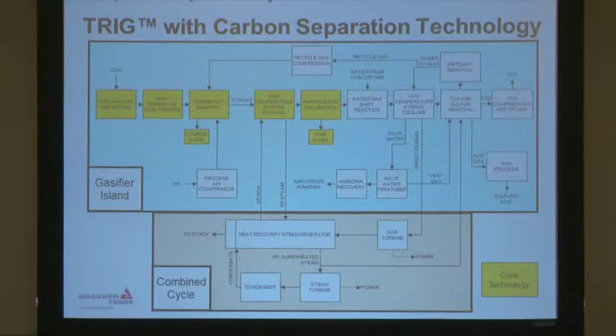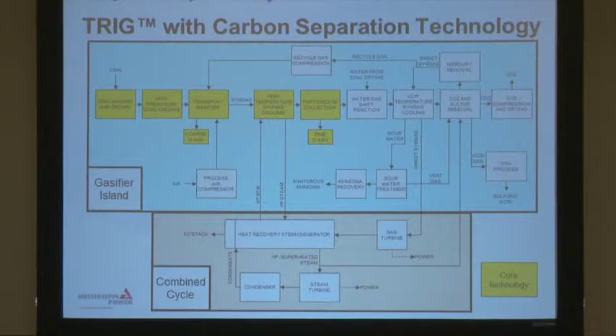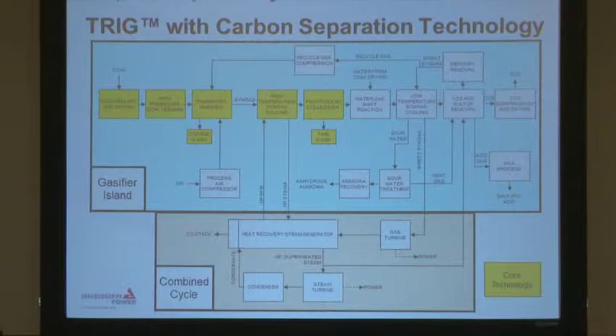Kemper County features the TRIG technology, which stands for Transport Integrated Gasification. It features the Transport Gasifier that was developed by Southern Company and KBR along with our industrial partners such as DOE.